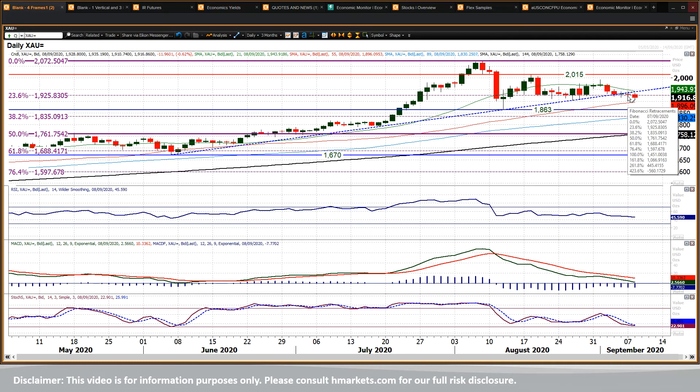This uptrend has now broken. The last couple of sessions — certainly yesterday closed below it — and today trading entirely underneath it, so that would certainly suggest that the uptrend is broken.